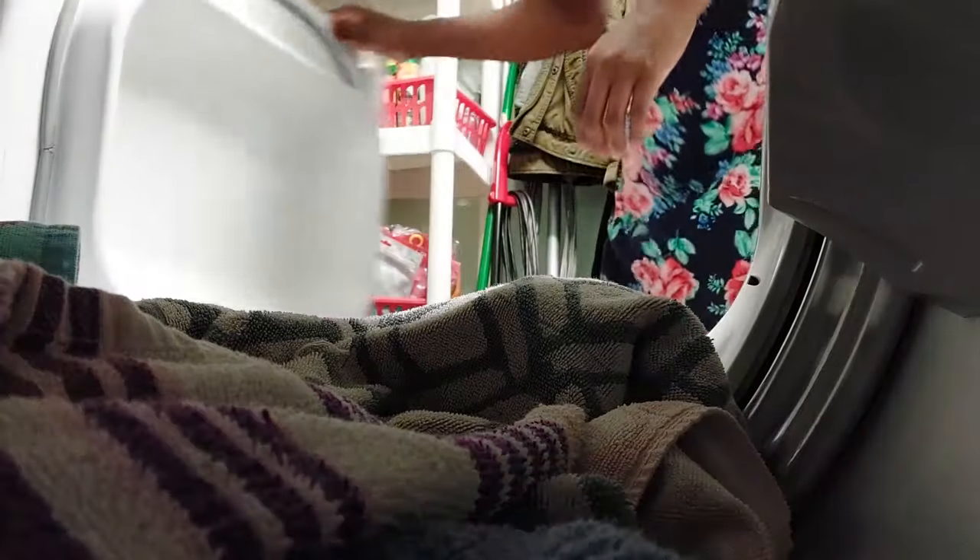In the morning I like to do at least one homemaking task. Here I'm finishing up a load of laundry. As of lately homemaking has been very slow with having a small baby, but it's okay — time with baby is way more important.